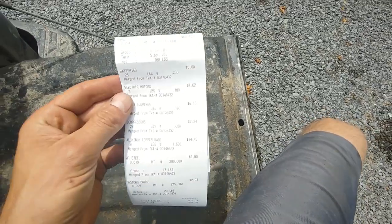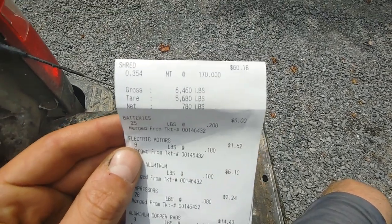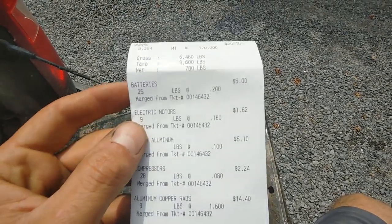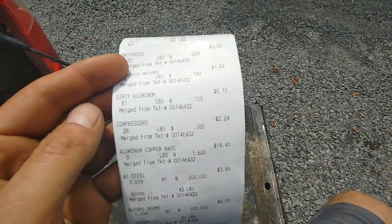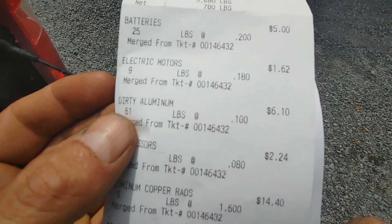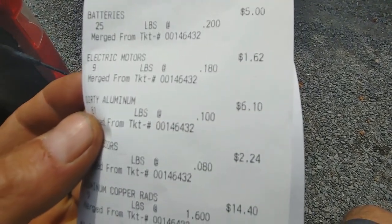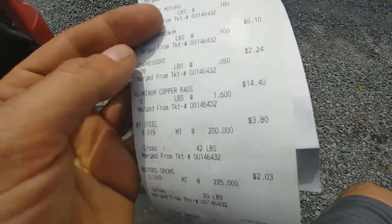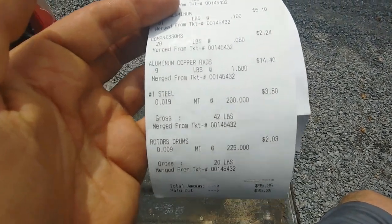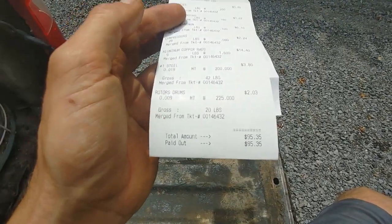There are the results of that load. The shred was pretty good weight — $60. The battery was $5. The dirty aluminum — that was the Skidoo — $6.10. They can't give you much for that. Total: I made $95 off that load — that was nice.